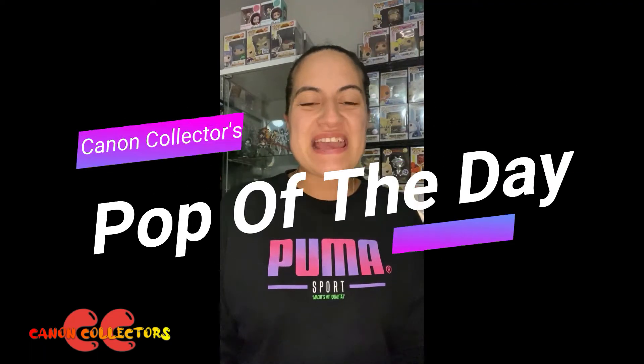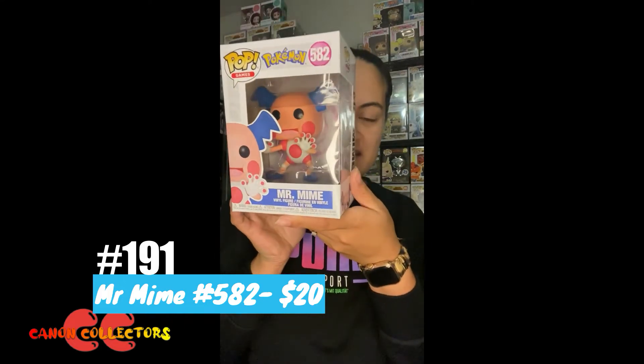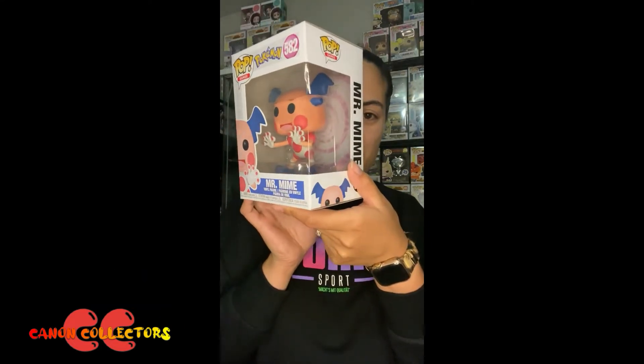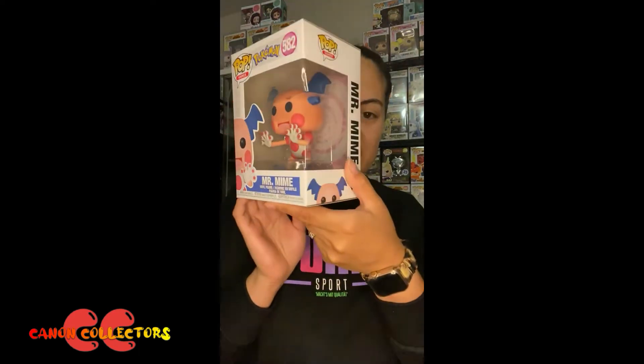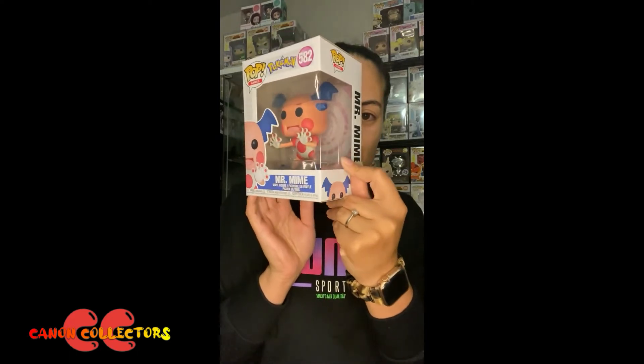Hey guys, welcome back to the pop of the day. Today's pop is Mr. Mine. Isn't this sculpt amazing? I absolutely love this Pokemon pop — I love this Pokemon too. For one of the psychic types, you can see there in the back the psychic symbol on the box.